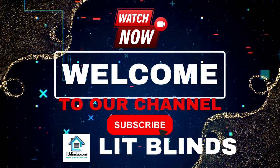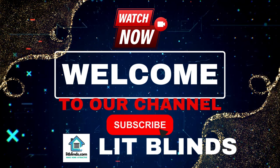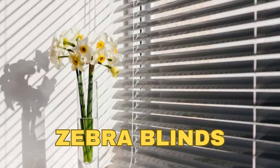Welcome to our Lit Blinds Store YouTube Channel. To make an attractive home, subscribe and watch our videos. Get 50% off with free shipping when you order online.